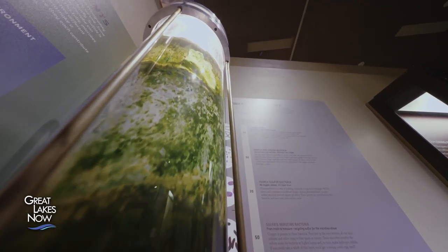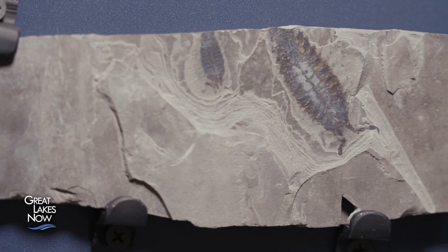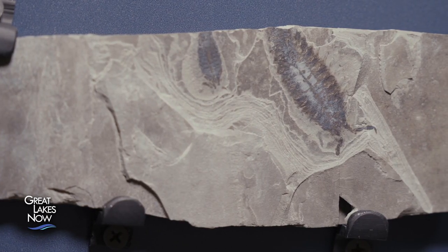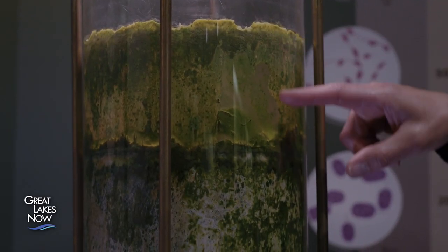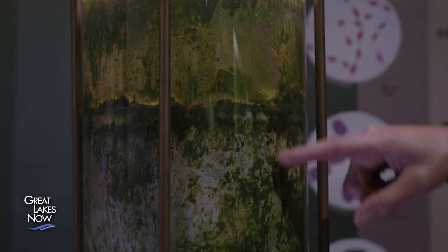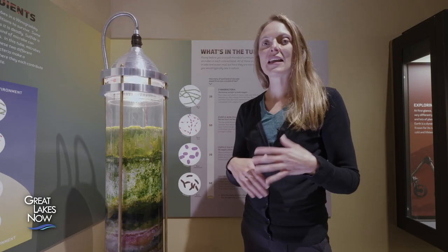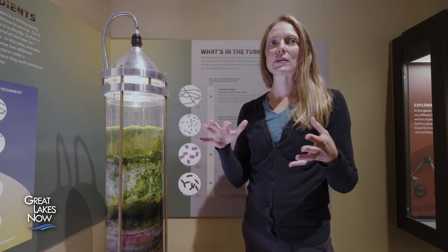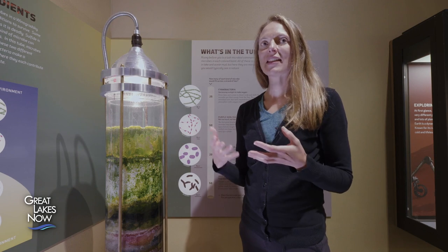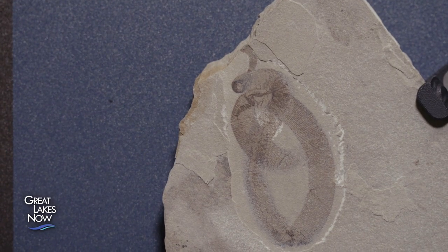It's microbial mats like the one in this column that preserved the creatures we now see in the Waukesha fossils since the Silurian period. They were getting stuck to these microbial mat surfaces, and that actually aided in their preservation. Sediment would also stick on top of them, and then those microbes would actually aid in the precipitation of minerals, and those minerals would create a hard film that would help to preserve those animals for hundreds of millions of years.